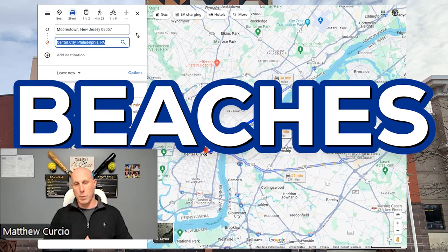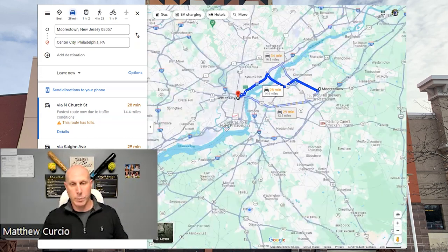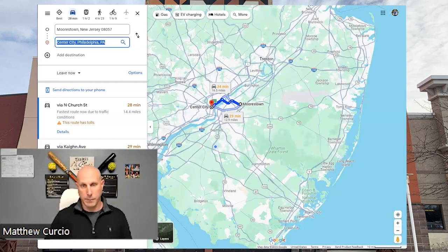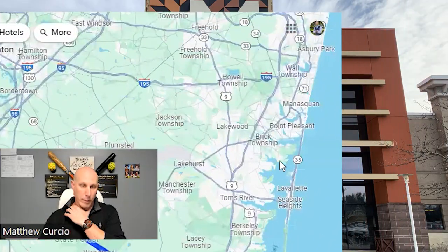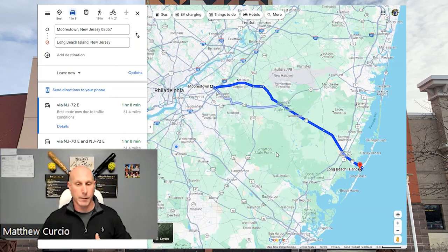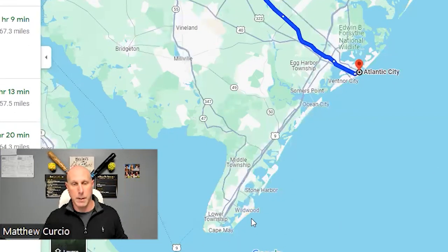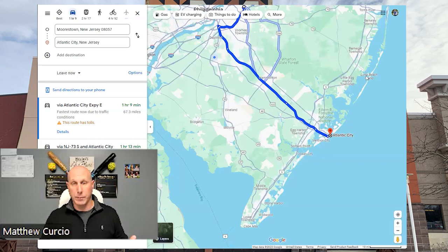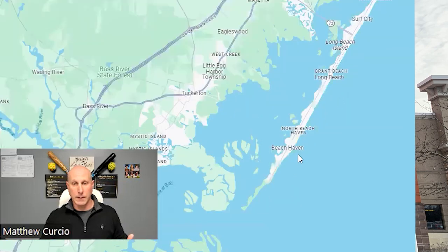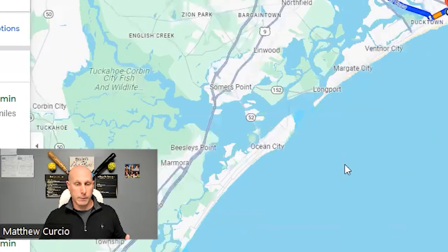For beaches, there are two main options from Morristown. You can head to Long Beach Island — LBI — in about an hour and 10 minutes. You can also go north to Seaside Heights and Asbury Park, also about an hour and 10 minutes. Atlantic City is another hour and 10 minutes away with casinos, shows, and gambling. If you want to go further south, Ocean City, Stone Harbor, Wildwood, and Cape May are all options — you can be there in about an hour. It's common for people to choose between the LBI/Beach Haven area to the north or Ventnor, Margate, and Ocean City to the south.